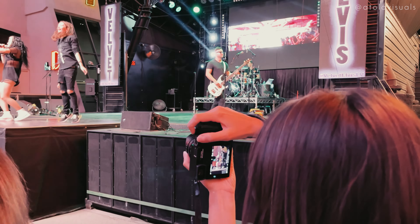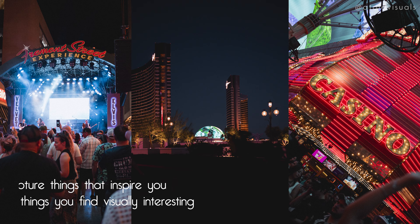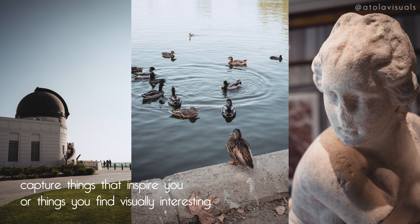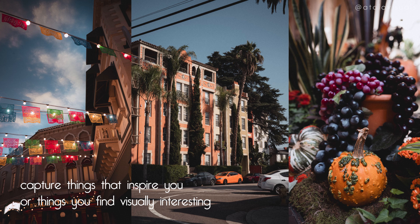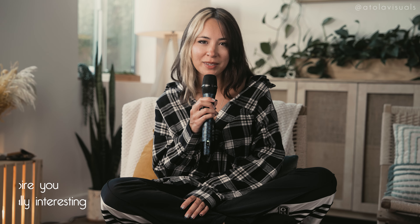I watched a ton of Leica Q3 videos already, and because of its compact size a lot of people were using it for street photography. I was going to do some of that myself, but I wanted to try different scenarios: night shots, performances, portraits, nature, architecture, artwork, and also test all the different colors — because it is a Leica. Pretty much anything I could find that was visually interesting to me.